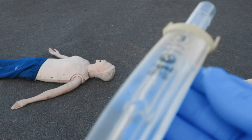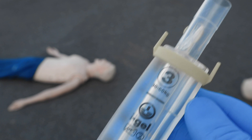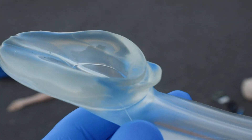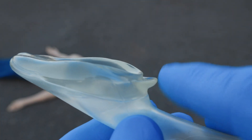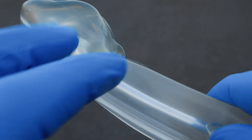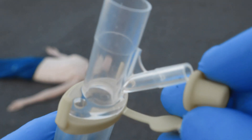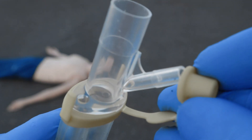The iGel is a supraglottic airway device made from thermoplastic elastomer. It features a non-inflating cuff with an epiglottic rest, which prevents epiglottis down-folding and airway obstruction, an integral bite block, a gastric channel which provides a mechanism for the management of regurgitated fluids, and last but not least a supplementary oxygen port for passive oxygenation.